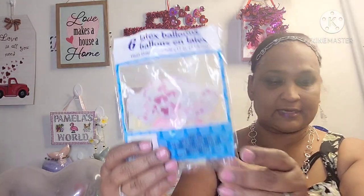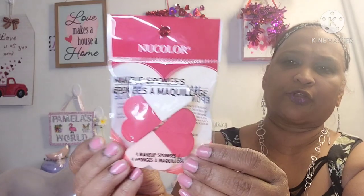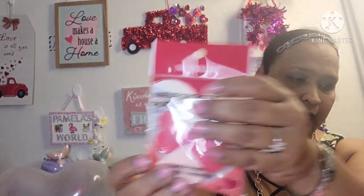If you guys see these, pick them up — amazing. The other thing I got is this new color makeup sponges. I had the pink and white, and now this is pink, white, and red. Look at that, how pretty. So I got that.